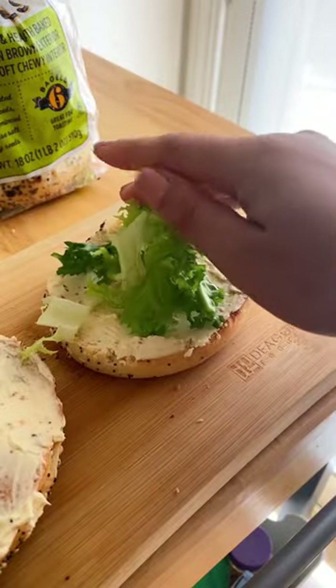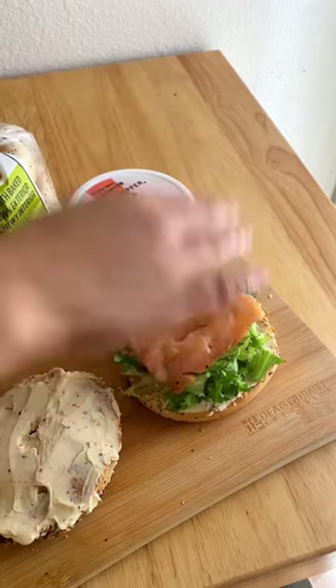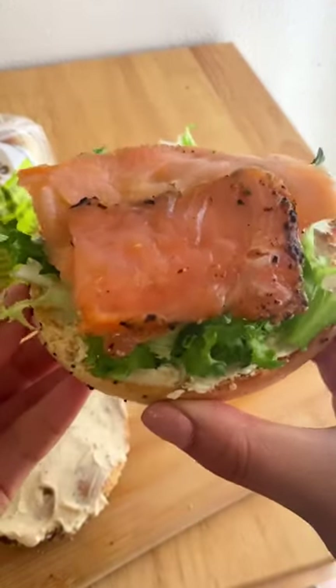Then I'll pop on some fresh greens as well as some sliced avocados. Then we'll top it off with some protein — I'm using two slices of smoked salmon, but I also feel like a fried egg would be really good too.